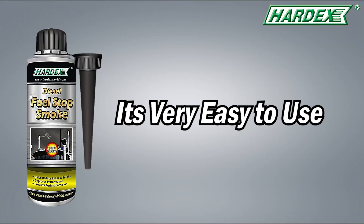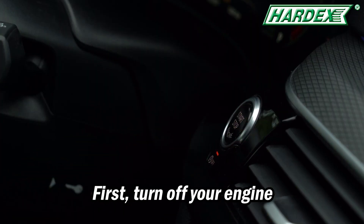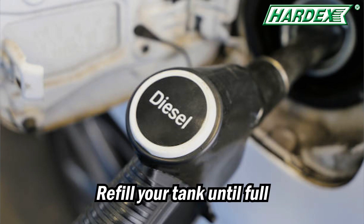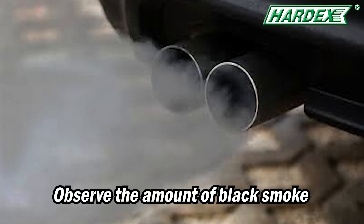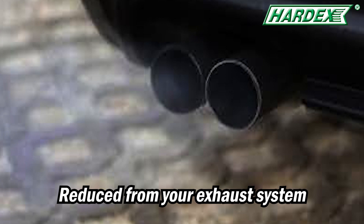And it's very easy to use. First, turn off your engine. Then pour the fuel stop smoke into the fuel tank and refill your tank until full. After that, let it run for 30 minutes. Then observe the amount of black smoke reduced from your exhaust system.